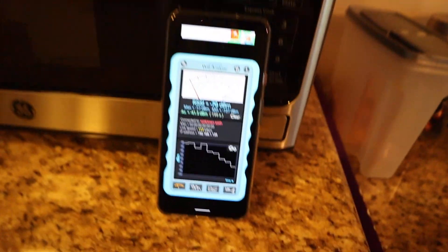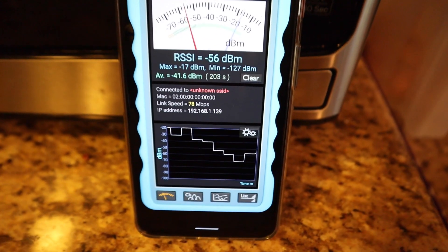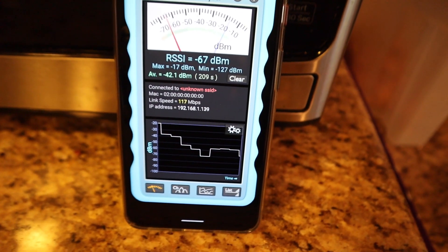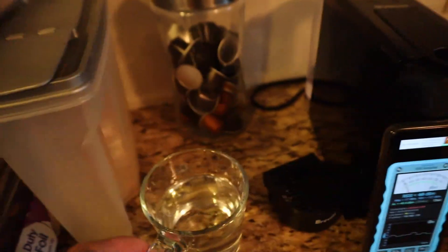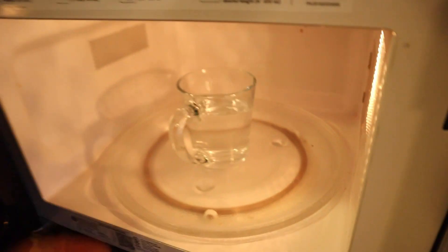Here's my microwave. Let's put the phone there and let it stabilize. It's reading 104 megabits per second, 78, 117 — it looks like 117 megabits per second is what it settles on. Now I'm going to switch the microwave on. Microwave off: 117 megabits per second. Let's put something inside.